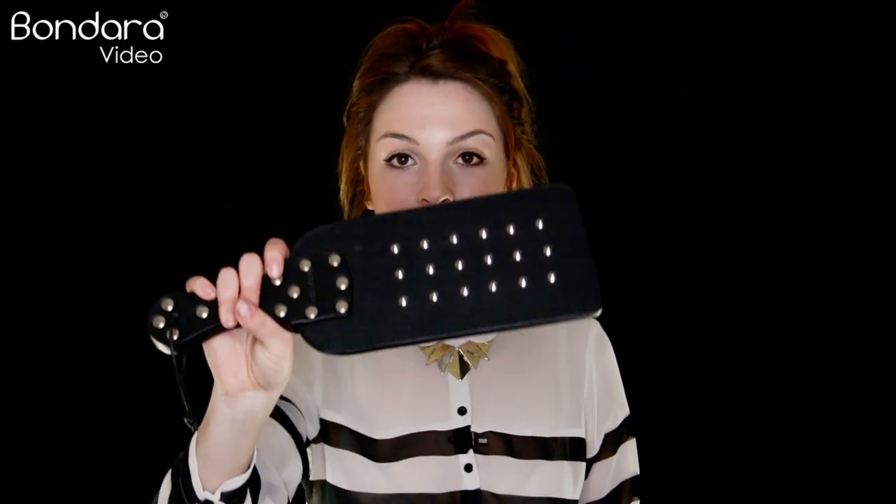For a longer lasting thud, paddles and tawse spankers are ideal. Paddles are larger and heavier, and tawse spankers are similar but have one or two separate fingers. These will definitely leave a more intense sting on the skin.